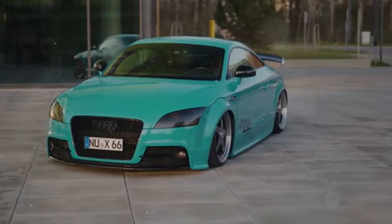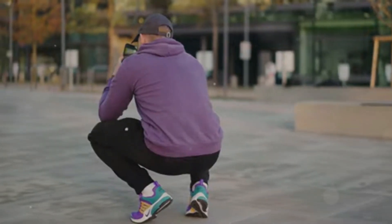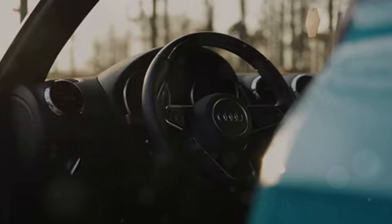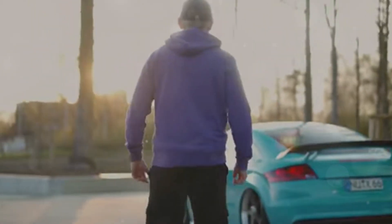Let's talk about what makes the Audi TTRS special: its engine. Under the hood lies a turbocharged 2.5-liter five-cylinder engine, a throwback to Audi's legendary rally cars. This unique engine design provides a distinct sound and impressive performance. The five-cylinder layout allows for optimal airflow to the turbocharger, resulting in horsepower and torque that pin you to your seat.